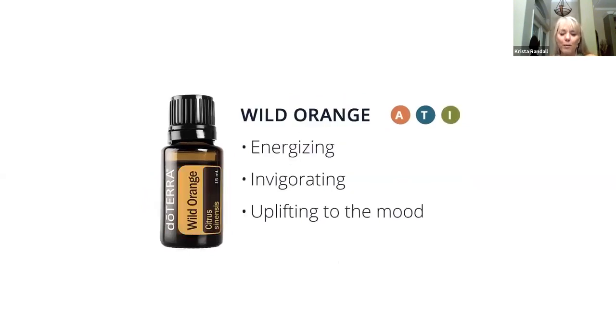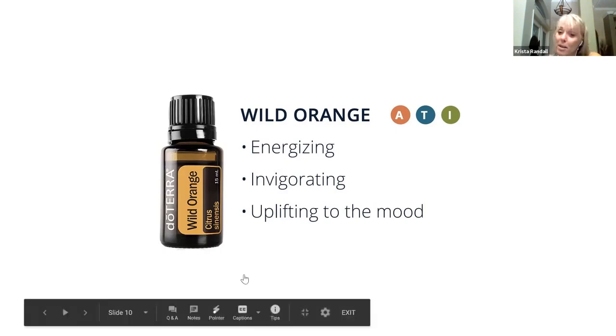Wild Orange — this is a favorite just because it smells like orange. It's energizing and uplifting, so it's good for your mood. It smells amazing. Combined with peppermint, we like to put a drop of each in our hands, rub them together, and then just breathe it in — that's going to give you a pick-me-up, open your airways, and it smells amazing.